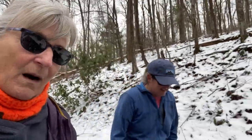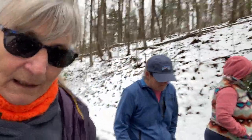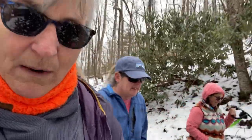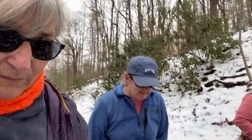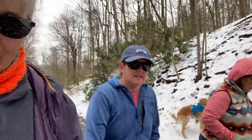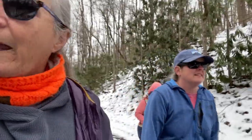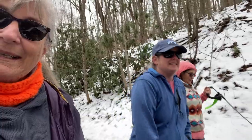Okay everybody, that was the tour of Look Rock Campground here in the Great Smoky Mountains off the Foothills Parkway. You'll need to look online to see exactly which sites have power or water, because they're not all power and water. Frankie said this is the only campground in the Smokies that has power and water. So anyway, really nice little campground in a beautiful area. Thanks for coming along with us, guys — we'll see you later. Bye!